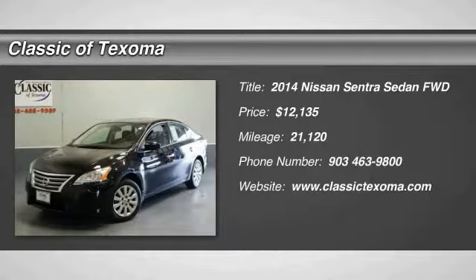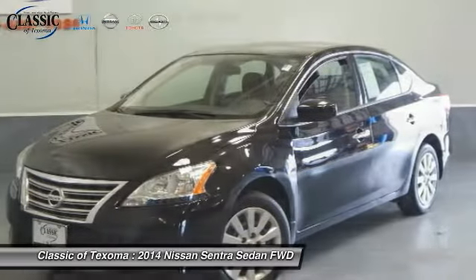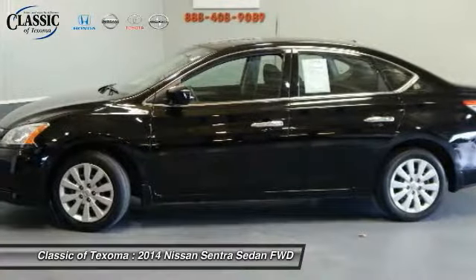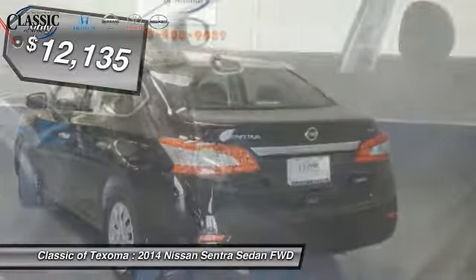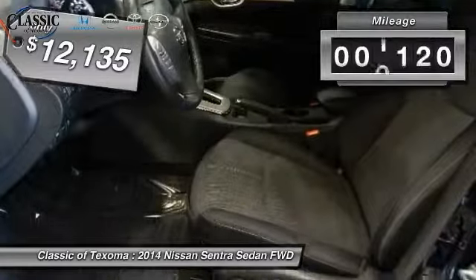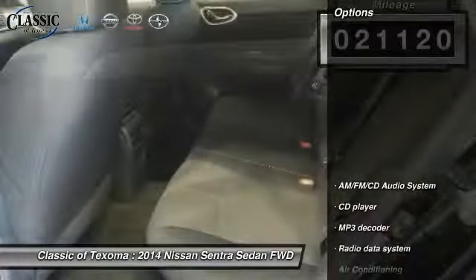The 2014 Sentra, with its spacious and versatile interior and stellar fuel efficiency, is the obvious choice for anyone who wants to enjoy a stylish and comfortable ride, and is priced below $15,000. This vehicle has less than 25,000 miles. Here are some of this vehicle's great options.